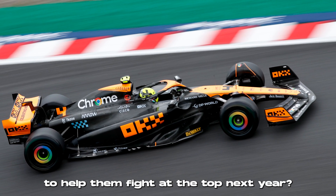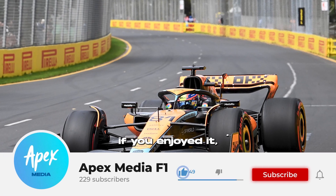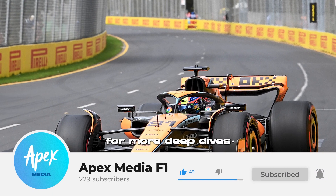Do you think McLaren can use this equipment to help them fight at the top next year? Let us know in the comments, like this video if you enjoyed it, and subscribe to Apex for more deep dives into the F1 world.